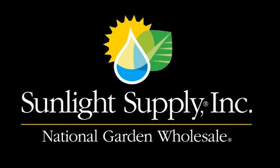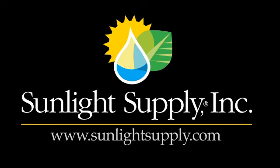For more information or to contact a representative, go to www.sunlightsupply.com. And happy growing!